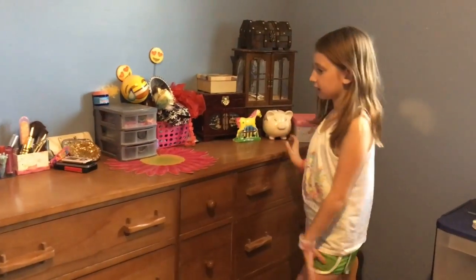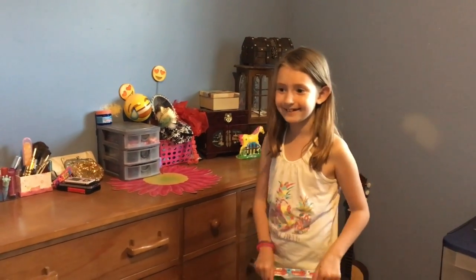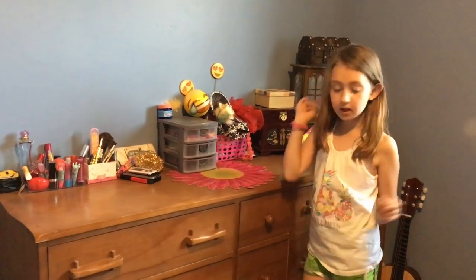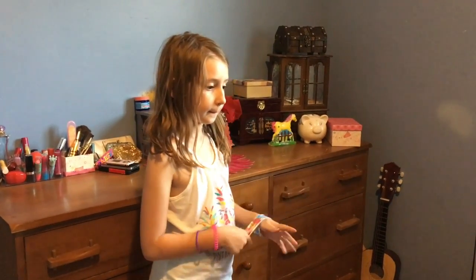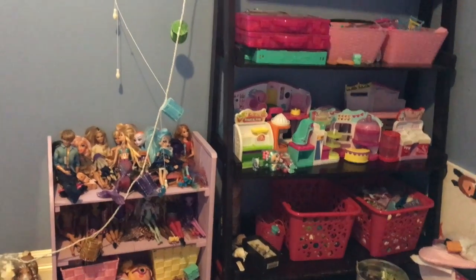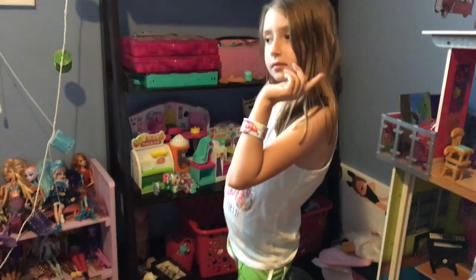My dresser looks good — I kind of redid it. I put things where they were supposed to go. All my bracelets I just put on my wrist. Probably the next thing I'm going to be working on is my shelf. There's actually still things to do there — I want to work on those. Let's get started on the shelf.